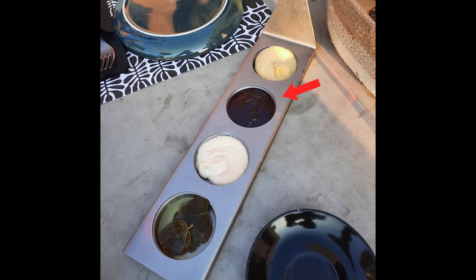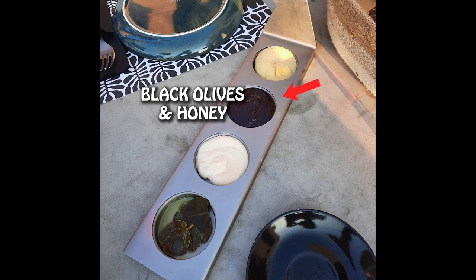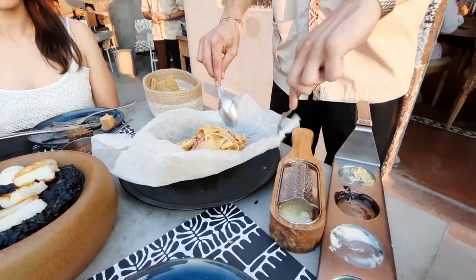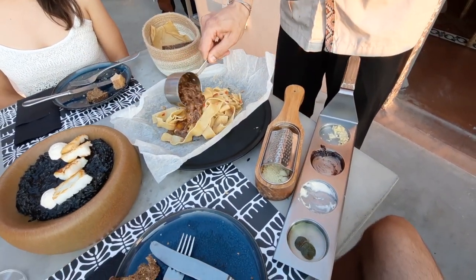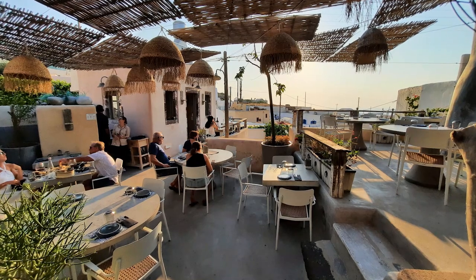I also really like this black spread they bring you as an appetizer — it's made of black olives and honey. Didn't know this combination was even possible, but turns out that olives with honey taste delicious. And then something else I really like, which I think is kind of their best seller, are these pappardelles — Italians call them tagliatelle — in parmesan sauce with slow-cooked beef. Very, very nice. Oh, and by the way, Lefkes has a sunset view.